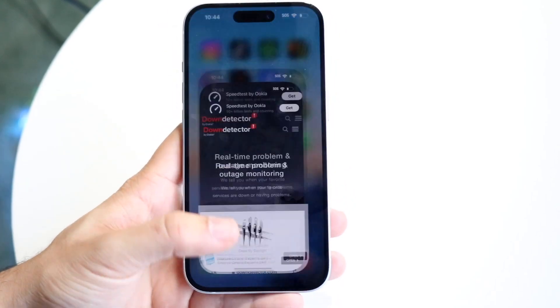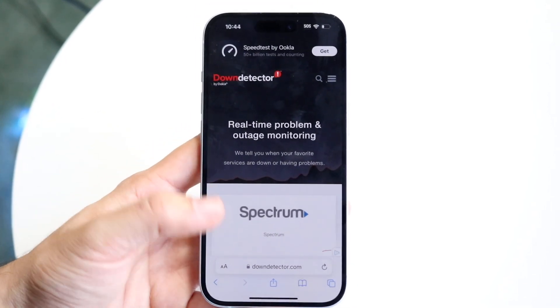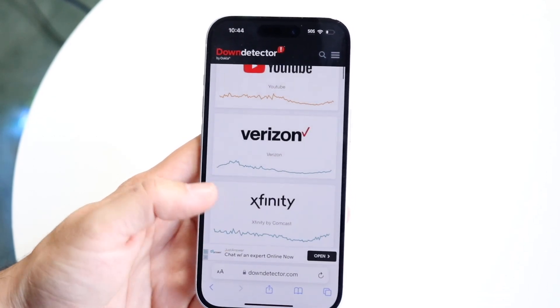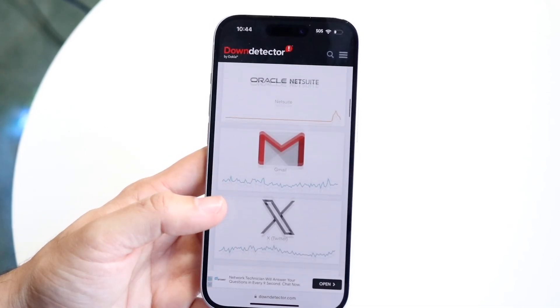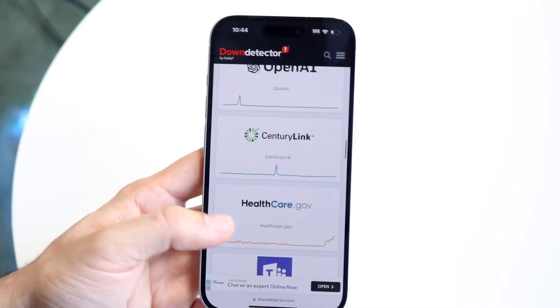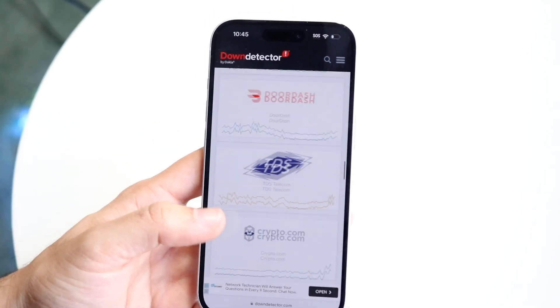If that's still not working, you may just want to double check that WhatsApp isn't actually down. You can make your way over to a website like downdetector.com or isitdownrightnow.com and see if WhatsApp, Meta, Facebook, Instagram, or any of the other apps Meta owns are down. If those things are down, there's really not anything you can do — you just have to wait it out until WhatsApp fixes the problem.